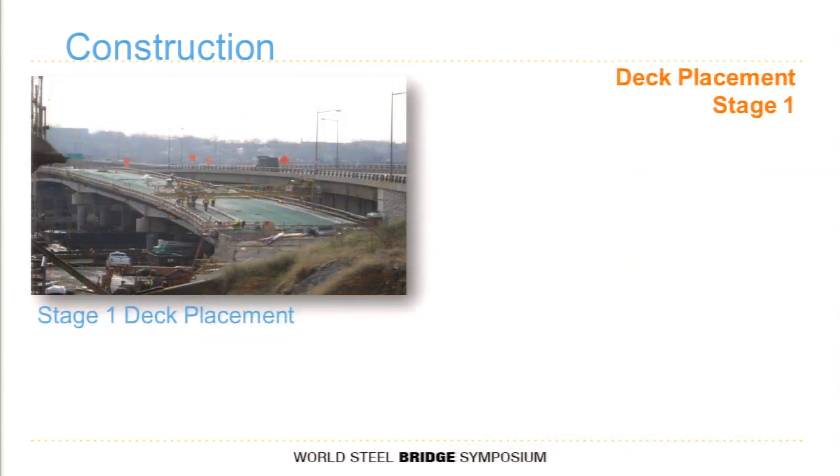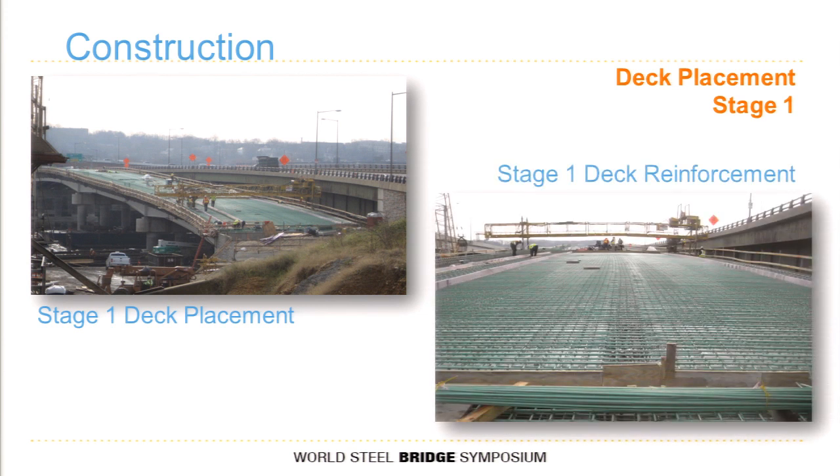Stage one deck pouring sequence — you can see the dry run on the Bidwell and the deck reinforcement.